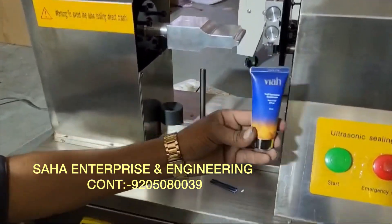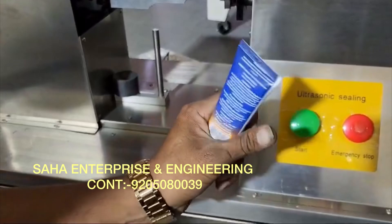You can find their address in the district. You can also find their address in Assam.